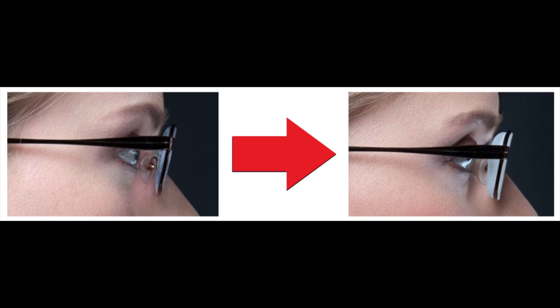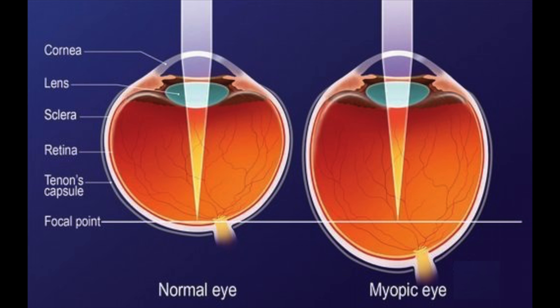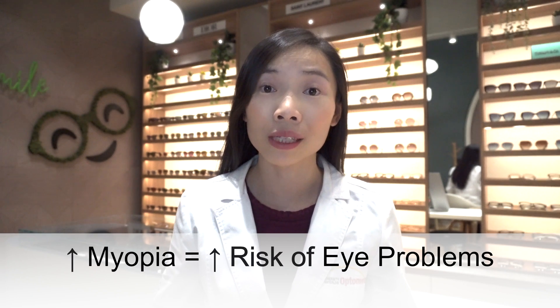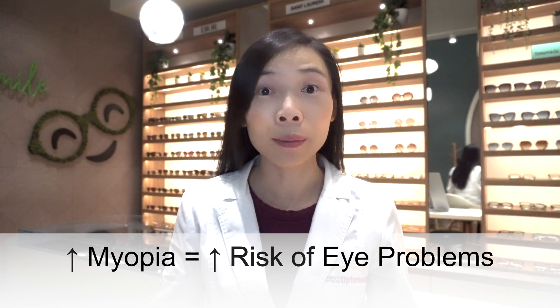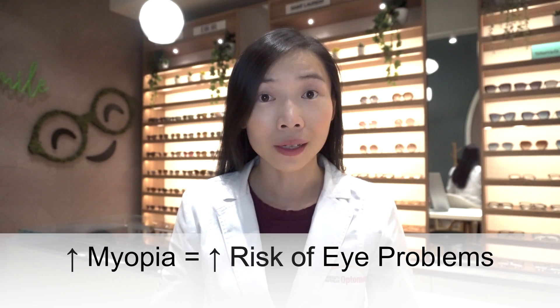With the increase of nearsightedness, not only is a stronger lens required for the child to see clearly at distance, it also involves the excessive elongation of the eye. This stretches the retina and other structures in the back of the eye, causing an increased risk of eye problems such as retinal detachment and myopic maculopathy, which can lead to vision loss.